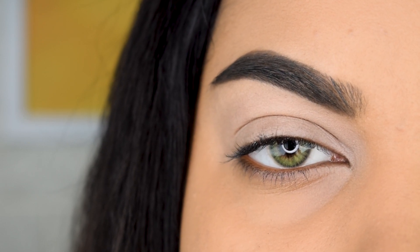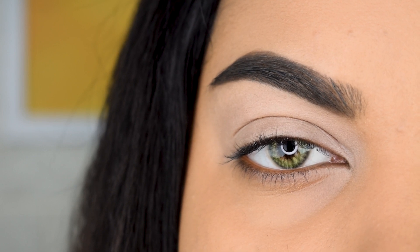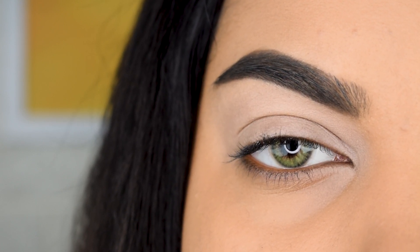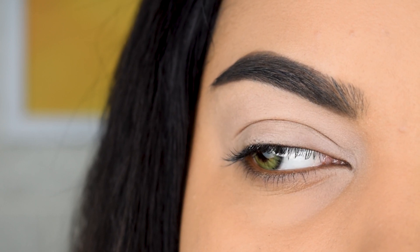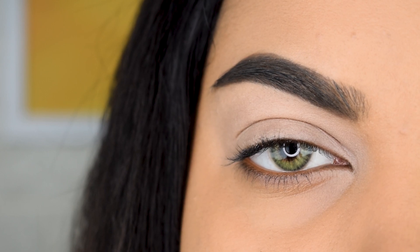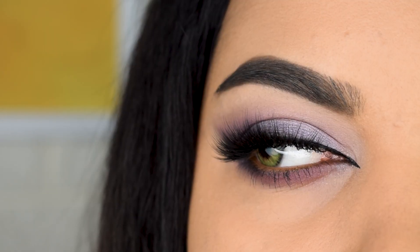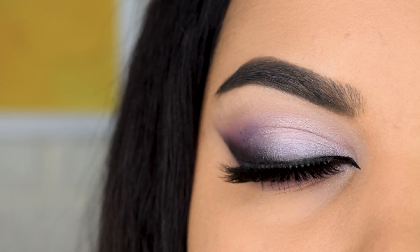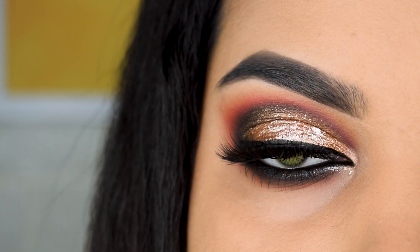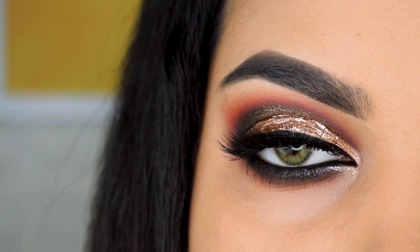Hi everyone, welcome to my channel! Today we're going to be creating two different makeup looks — both perfect for the wedding season. One is a little more subtle and the second one is super glittery glam. All the products used are from the drugstore market, available on Amazon from the Amazon winter wedding sale. Product names and links are in the description bar below, and there are amazing discounts going on right now.